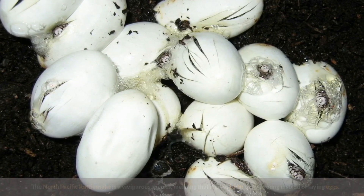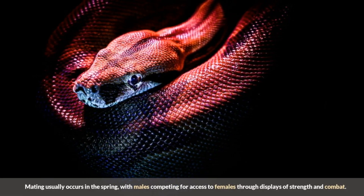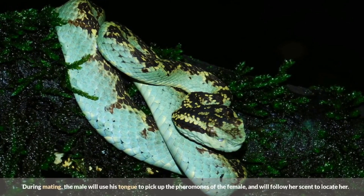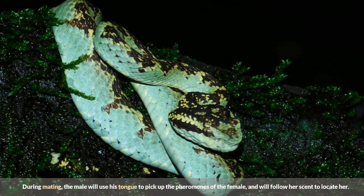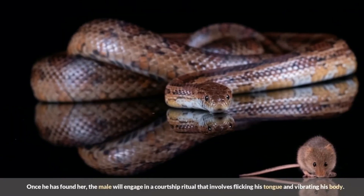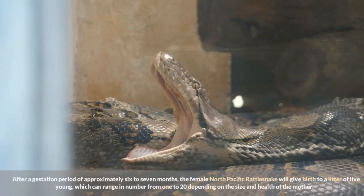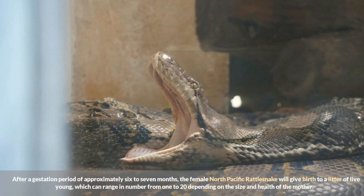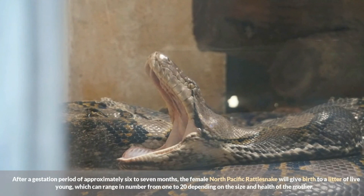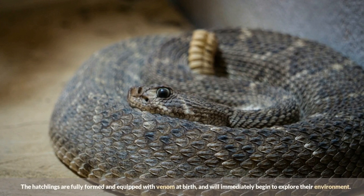The North Pacific Rattlesnake is a viviparous species, meaning it gives birth to live young instead of laying eggs. Mating usually occurs in the spring, with males competing for access to females through displays of strength and combat. The male uses his tongue to pick up the pheromones of the female and follows her scent to locate her, then engages in a courtship ritual involving tongue flicking and body vibration. After a gestation period of approximately six to seven months, the female gives birth to a litter of one to twenty live young, depending on the size and health of the mother.